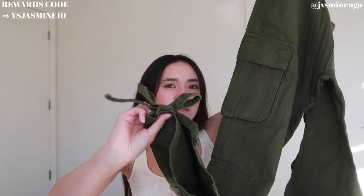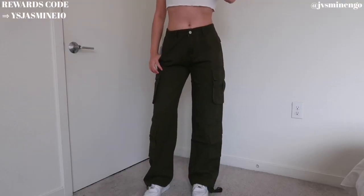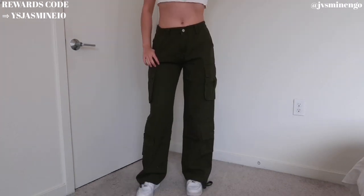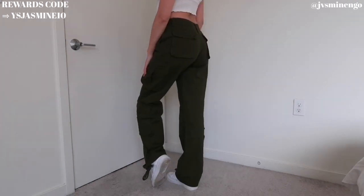Next is a classic pair of green cargos. They have a little tie at the bottom to cinch if you want, though I could have done without that. The fit is really nice and baggy — I got a size medium and it fits great. One thing to note about YesStyle is that since it's an Asian-based brand, they run pretty small, so definitely check the measurements and size up.